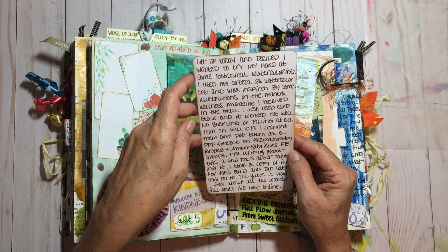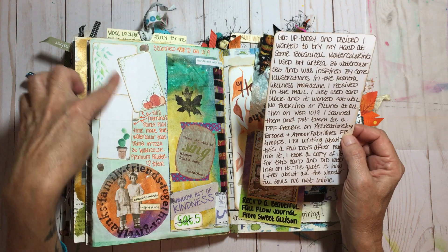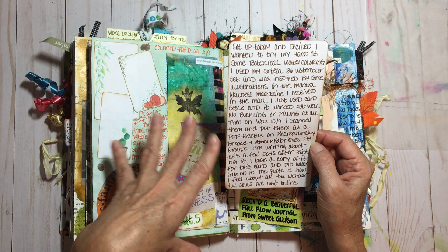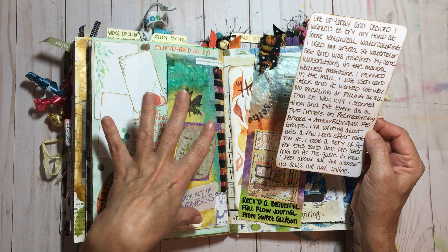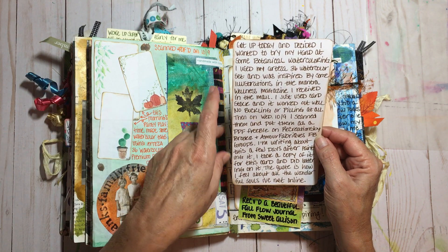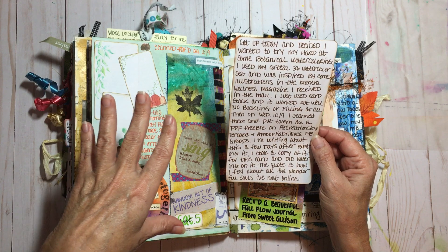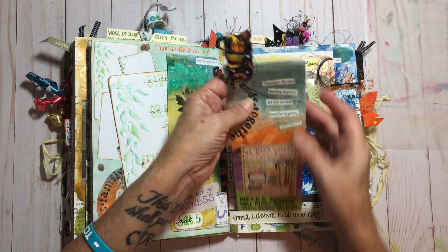To do the originals I just used plain cardstock and it worked fine — no pilling, it all depends on how much water you use. I scanned these into the computer for a free PDF file on Recreations by Brooke's Facebook page, and also posted to Selena's 'More Fabrics' Facebook group. I'll have all those links below.